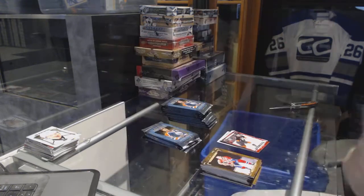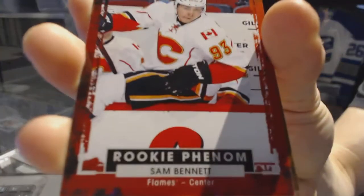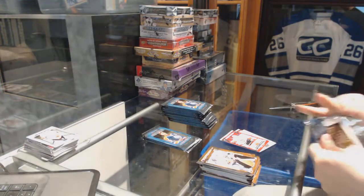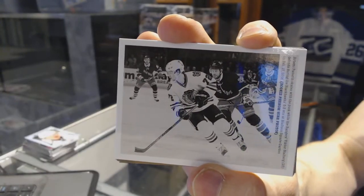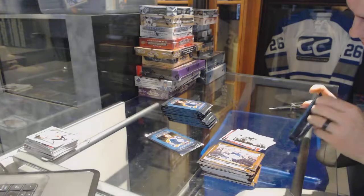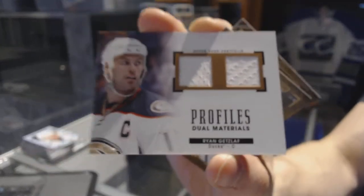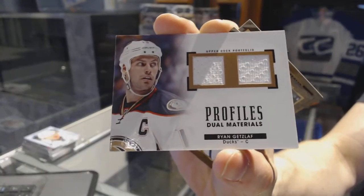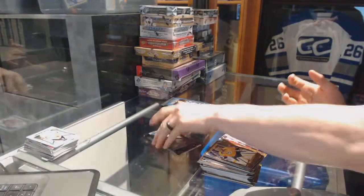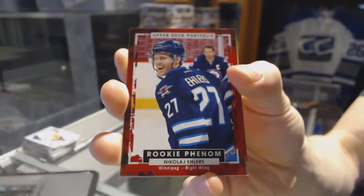Rookie for the Anaheim Ducks, Nick Ritchie. We've got a wire photo for the New Jersey Devils, Corey Schneider. Rookie for the Calgary Flames, Sam Bennett. Wire photo for the Chicago Blackhawks, Artemi Panarin. We've got a Profiles dual jersey for the Anaheim Ducks, Ryan Getzlaff. Rookie for the Winnipeg Jets, Nikolai Ehlers.